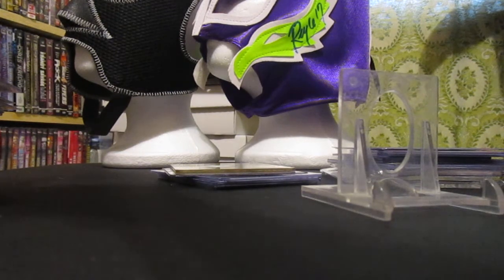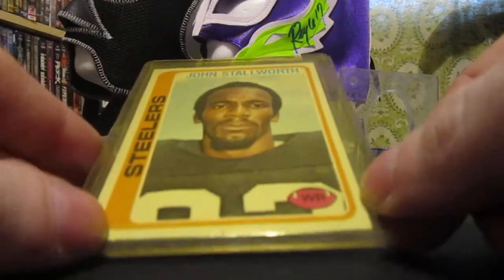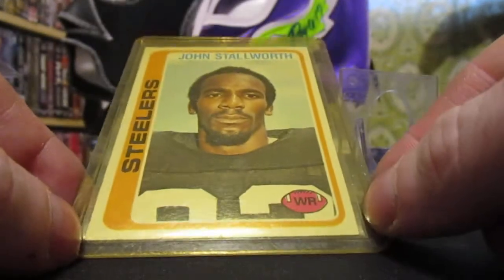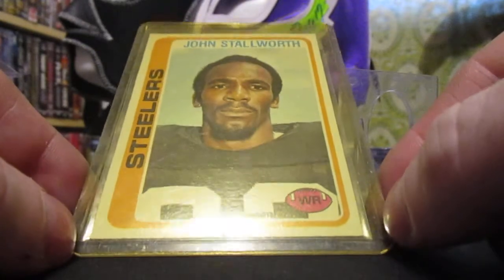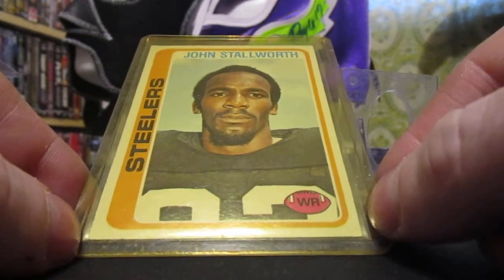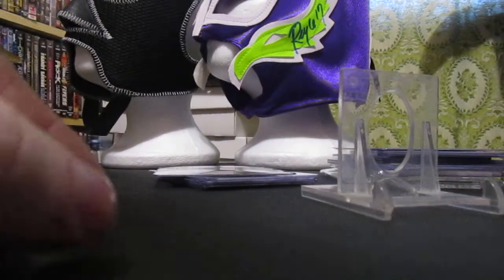Then I purchased — well, I got this card for 12 bucks off a local person who had posted some cards on Facebook, and I got them down to 12 bucks on this one. The top loader is kind of yellowed but the card is in really great shape — the John Stallworth rookie. Ended up getting a little vintage there, just a sprinkle.